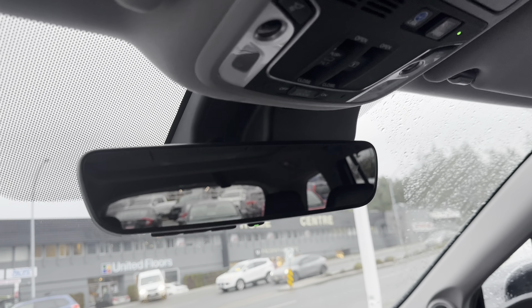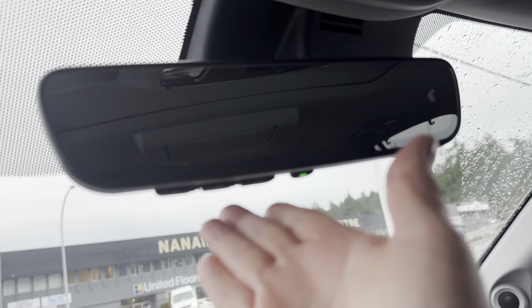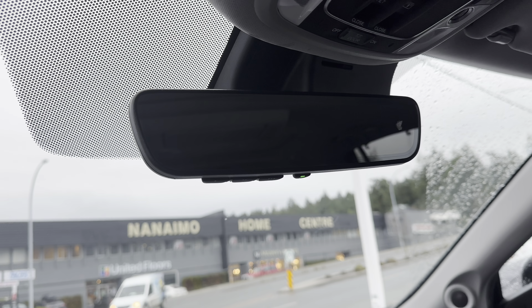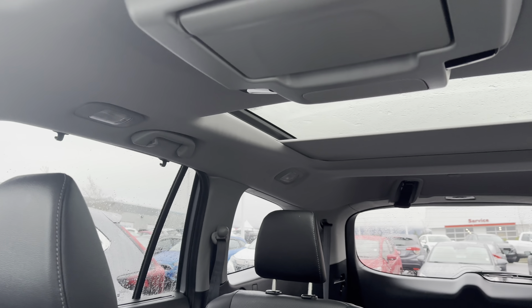You do have an auto dimming rear view mirror, and included is the HomeLink — so if you have a garage door at home you can set it up. There is a sunroof for the front two passengers, and if I open that up it opens our second sunroof as well.